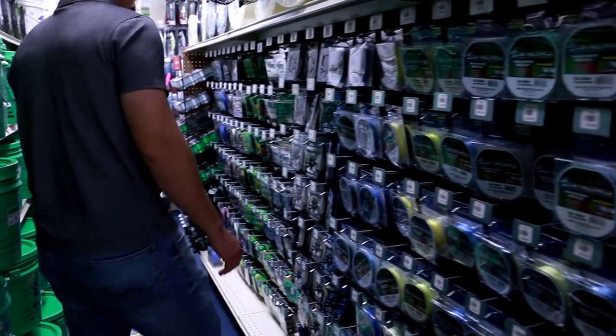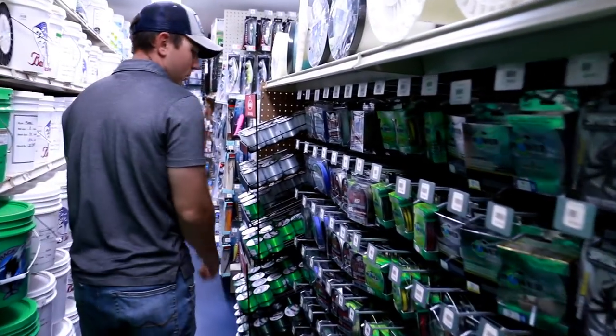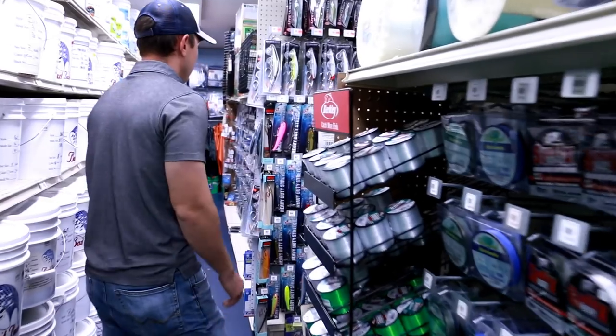Got some braided lines back here — multiple different brands. O'Hero brand, that's the store brand. Spider Wire, Power Pro, Suffix. Bunch of good stuff.